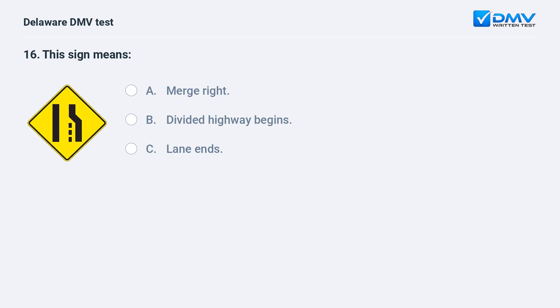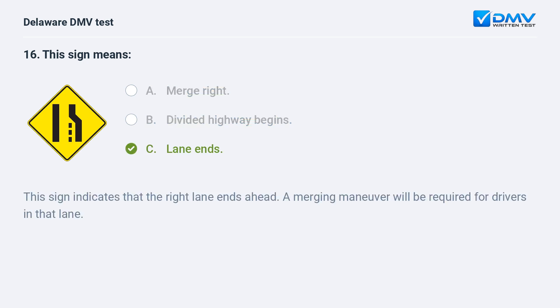This sign means: A. merge right, B. divided highway begins, C. lane ends. The answer is C: lane ends. This sign indicates that the right lane ends ahead. A merging maneuver will be required for drivers in that lane.